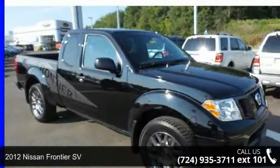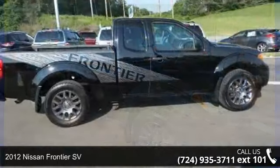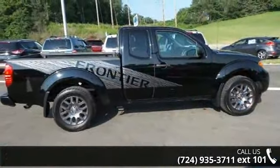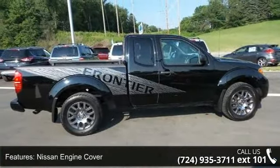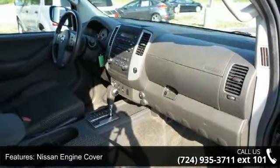Check out this 2012 Nissan Frontier SV. If you are looking for an automobile with great features, look no further. This vehicle comes with a reliable 6-cylinder engine connected to a smooth shifting automatic transmission.